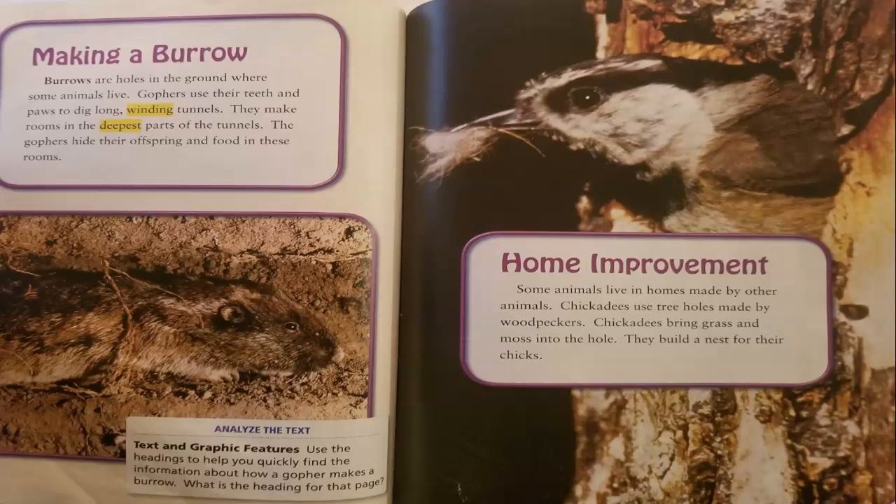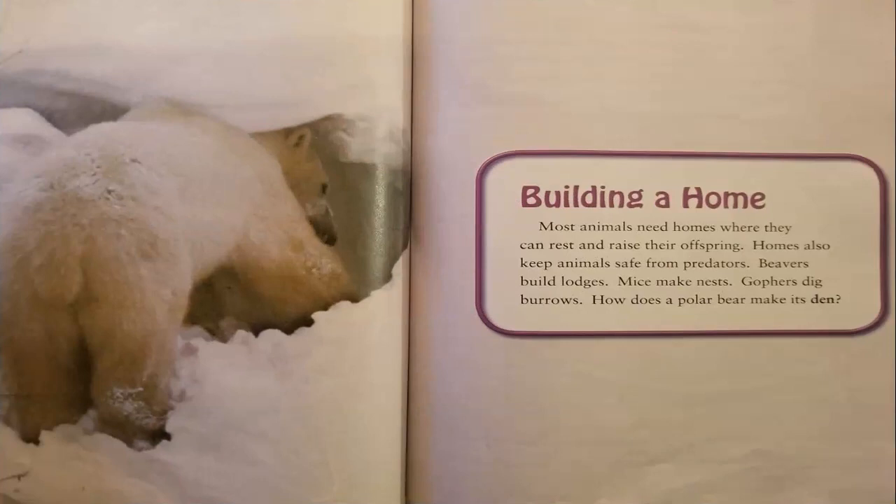Home improvement. Some animals live in homes made by other animals. Chickadees use tree holes made by woodpeckers. Chickadees bring grass and moss into the hole and build a nest for their chicks.